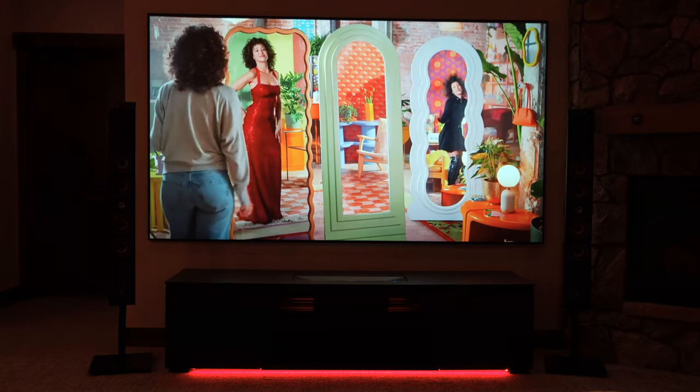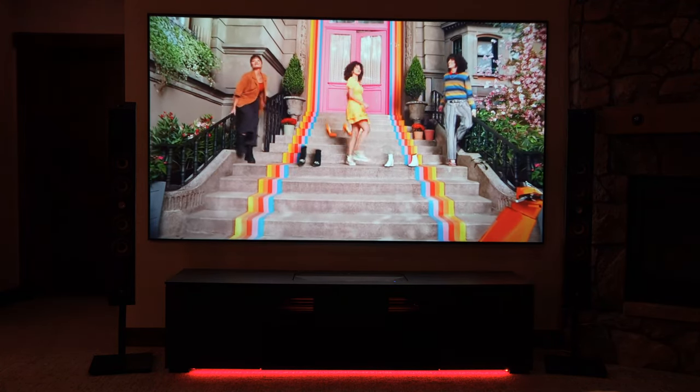We love Kaleidescape here at Dream Media. And for my second source, I'm a big Apple fan, so I have the Apple TV 4K for everything else — my HBO, Cinemax, Starz, Disney Plus, Netflix, Hulu. There are tons of applications where you've got to have the Apple TV or some type of streaming service hooked up.